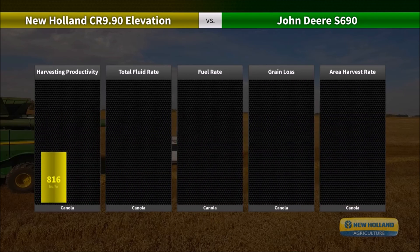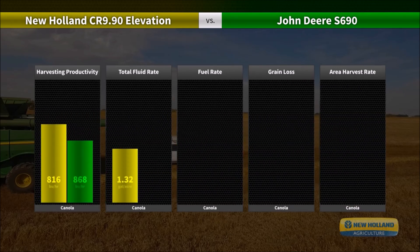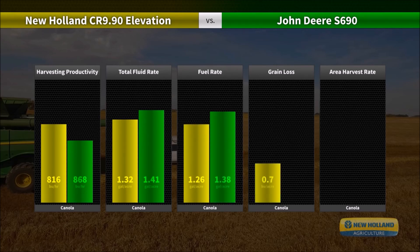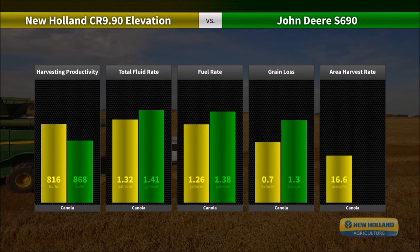The canola crop harvested was InVigor L261. The canola windrows used for testing were inconsistent and poorly formed due to wind and rain in August, which tangled and lodged the crop, leading to a difficult feeding condition common in the area where the test was performed. The field average yield was 52 bushels per acre, with average moisture of 6.6%.